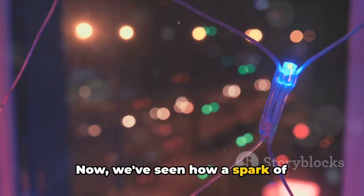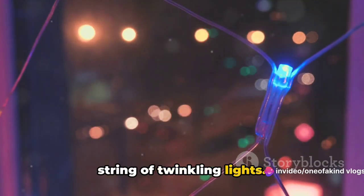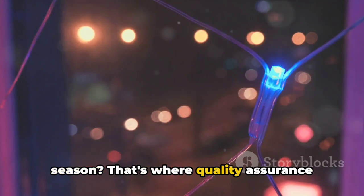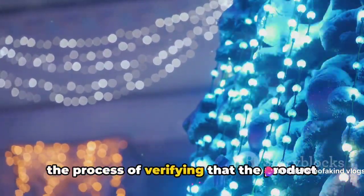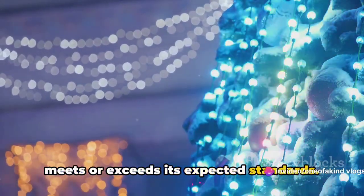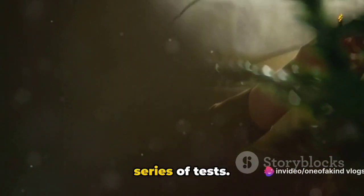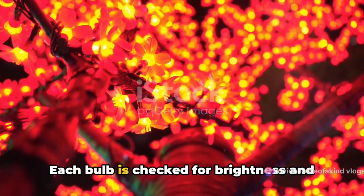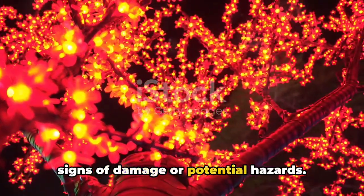Now we've seen how a spark of electricity breathes life into the bulbs, and how they are assembled to create a string of twinkling lights. But how do we ensure these lights are safe and ready to light up your festive season? That's where Quality Assurance comes in. Quality Assurance, or QA for short, is the process of verifying that the product meets or exceeds its expected standards. Each string of lights is put through a series of tests: plugged in and powered up to ensure they light up correctly, each bulb checked for brightness and consistency of color, and the wiring inspected for any signs of damage or potential hazards.